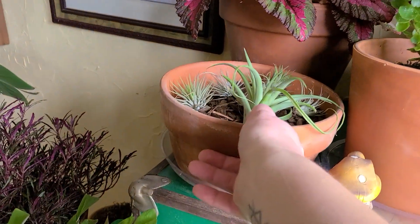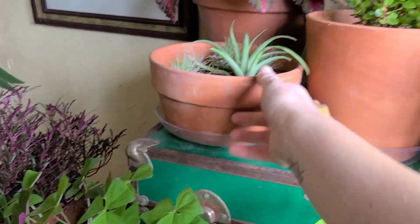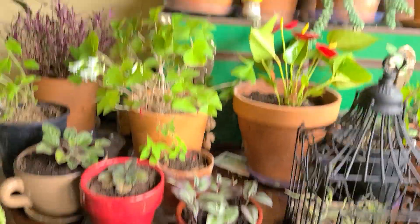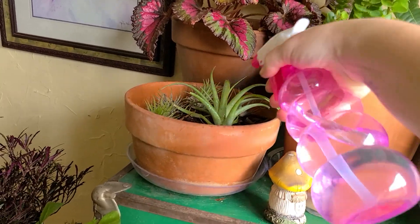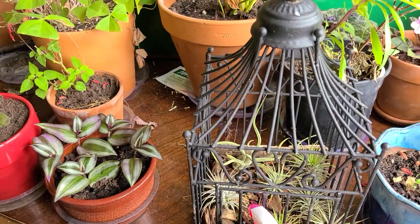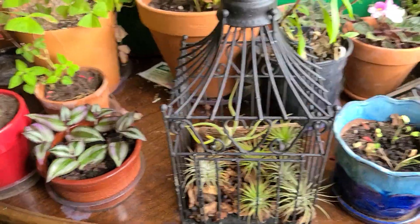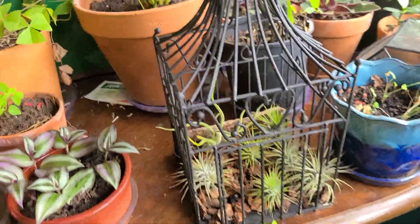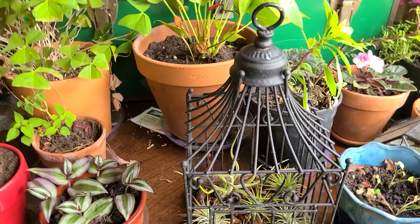Up here, these are the other air plants — all doing fabulous. Every few days I will take a little spray bottle and just spray them down like this because they drink water through their foliage. These air plants love to be outside in the humidity. In the summer they just flourish — they get enormous, they love outside, they color up. Inside, not so much.